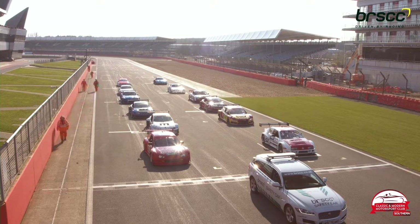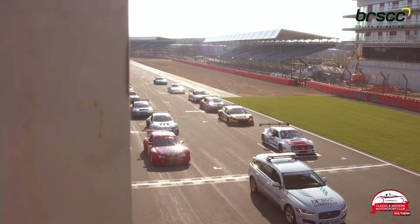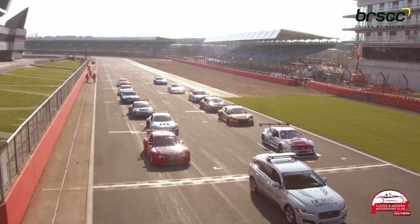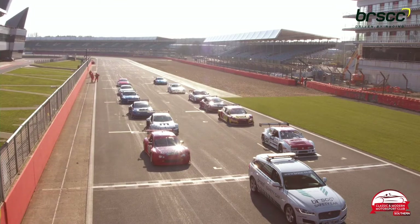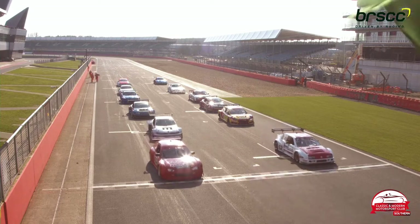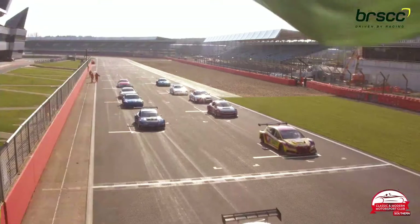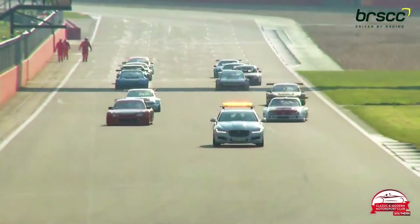The Classic and Modern Motorsport Club Intermark series ready to go racing with a slightly depleted field for their second race, but we should still get some good action, particularly in the early stages. Reverse grid races are always fun, especially when the race is only 15 minutes. If you're buried in the field, you don't have a lot of time to get moving up through the order.